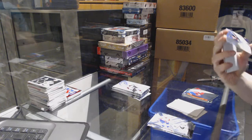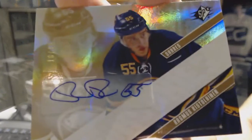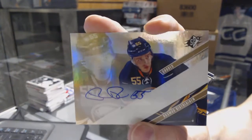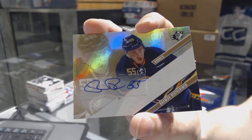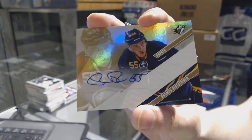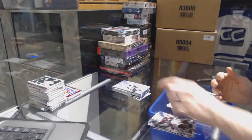We've got a gold rookie autograph, number 10 of 15, for the Buffalo Sabres — Rasmus Ristolainen. 10 of 15 gold rookie auto for the Sabres, Rasmus Ristolainen.